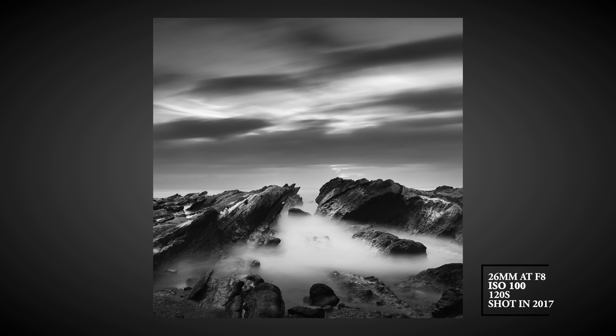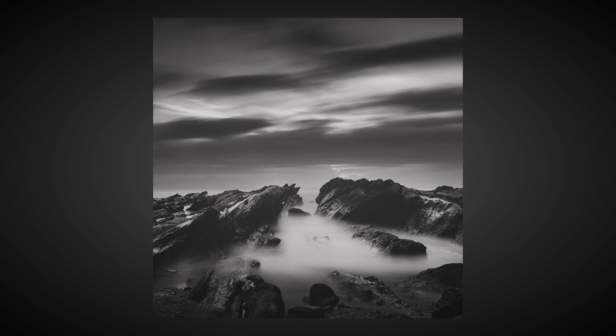Maybe a couple of years ago, but it was summer and it was really hot, full of people, so it wasn't a great experience. But I was able to get one nice picture, and today I'm here to try again and get a better image.